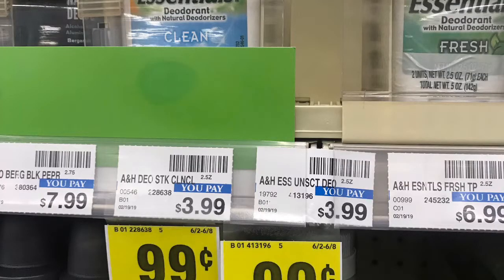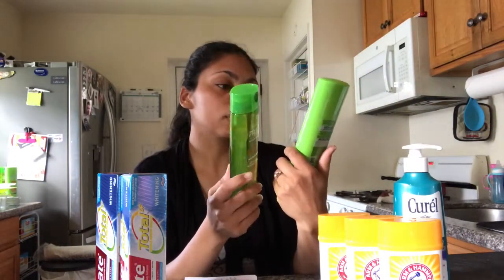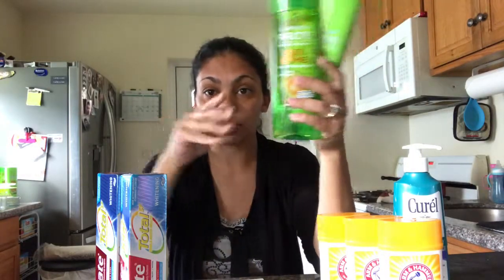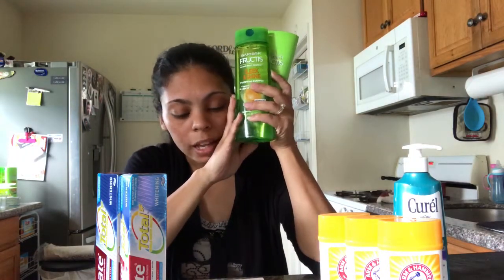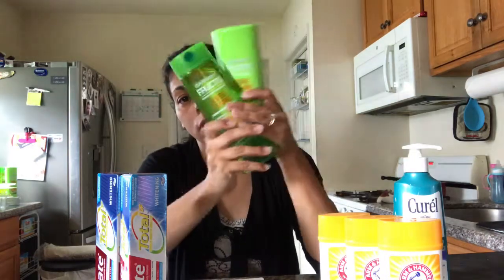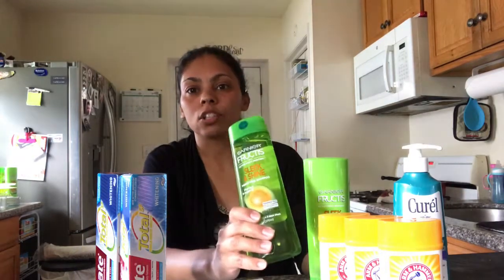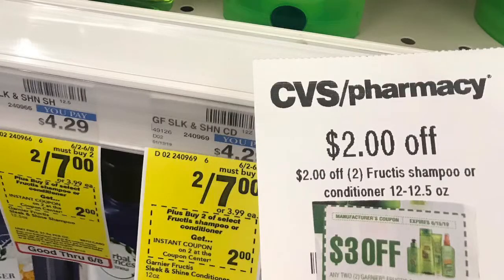Next I got Garnier Fructis shampoo. They are 2 for $7. I used a $3 manufacturer coupon — you have to buy two to get that coupon — and I also used a $2 CVS coupon. So I save $5 and pay $2, which is more than 50% off. That comes out to $1 each instead of $3.50 each.